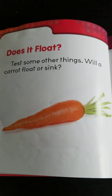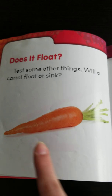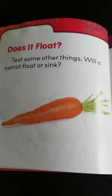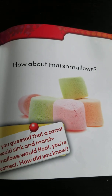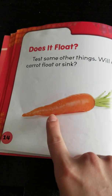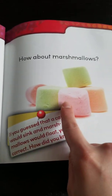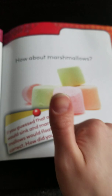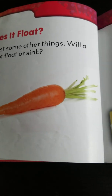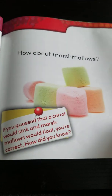Can you think of something else like the pennies that might have greater density than water and will sink, just like the penny did? Does it float? Test some other things. Will a carrot float or sink? What do you think? How about marshmallows — will they float or sink? If you guessed that a carrot would sink and marshmallows would float, you're correct. How did you know? Which has less density than water and which has greater density than water?